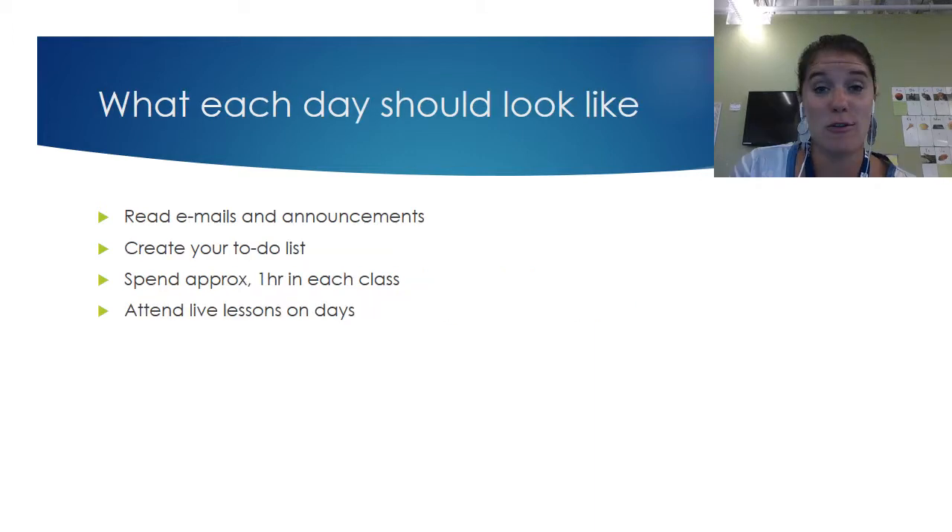Every single time you sit down to learn with us here at iCademy, we want you to get into a rhythm that helps you make sure you're not missing anything. One of the greatest things about our time together is checking your webmail every single day — this is where we'll send out whole-group announcements and communications. Each classroom also has an announcement page that pops up right when you log in, and between the emails, your agenda, and calendar, you can create your to-do list each day so that parents can check what you accomplished.